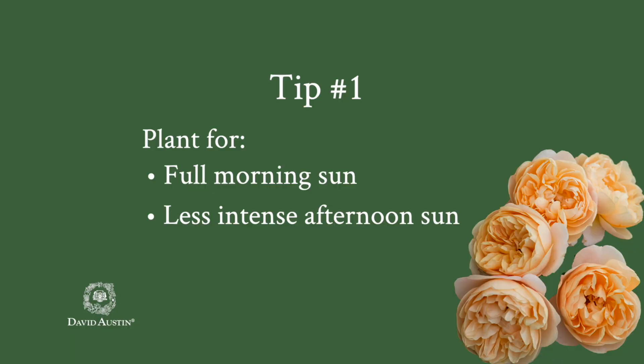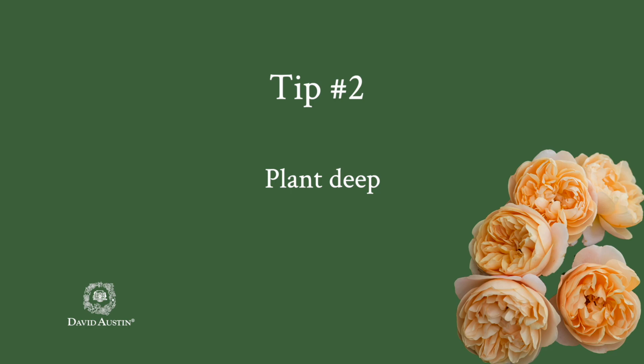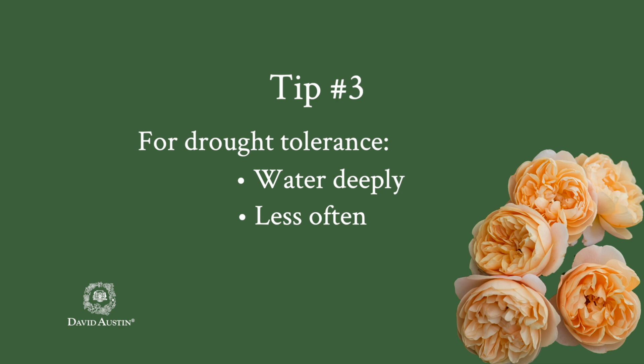Here are five tips to guarantee your David Austin rose performs its best. First, plant your rose where it will get morning sun and protection from hot afternoon sun. Number two, plant deep — the graft or crown should be approximately one inch below grade, deeper if you're in a really cold area. Number three, train your rose to become drought tolerant. Roses do love water, but if you water deeply and less frequently, they'll be less dependent.